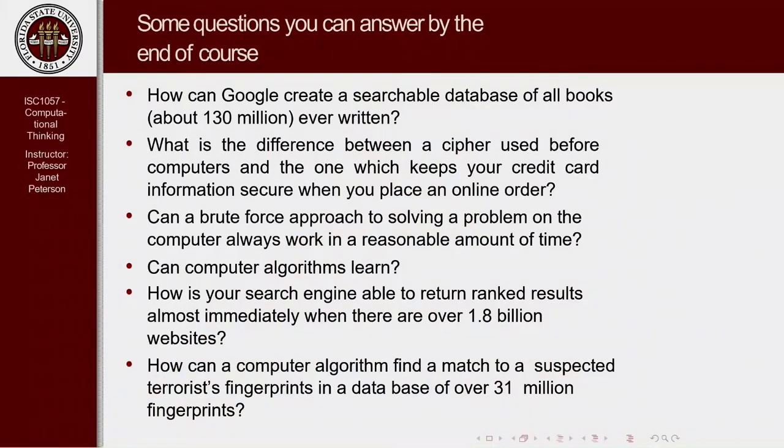Another thing computer algorithms are getting much better at is pattern recognition — for example, facial recognition or fingerprint recognition. If they have the fingerprints of a suspected terrorist, they want to compare that fingerprint to all the ones in a database. There are over 31 million of those. So how can they compare one fingerprint to 31 million and get an answer back in a short amount of time? That seems impossible, but we're going to be able to answer that question after we look at pattern recognition.